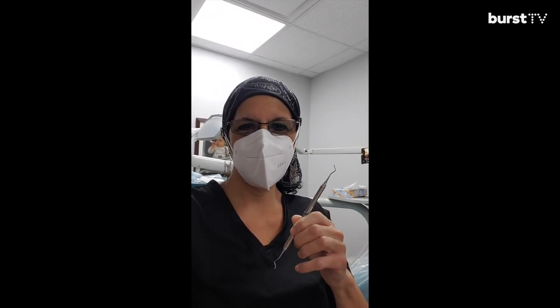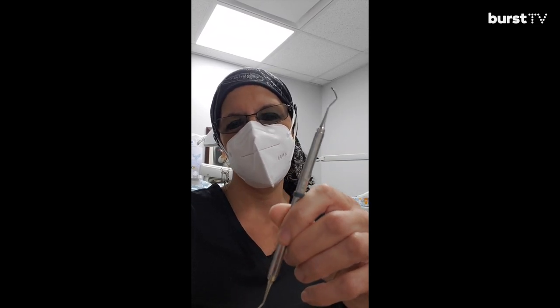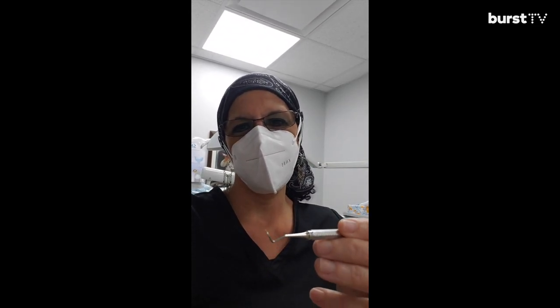In addition to the metal instruments, I also have a piezo machine that vibrates at the tip and shoots water out. That's going to flush the tartar and the bacteria out from your gum line and out of those pockets and leave you with a nice, fresh, clean feeling and a healthy mouth. Here I am, Camelon, Burst Ambassador, with my favorite U3D SO4S scaler.